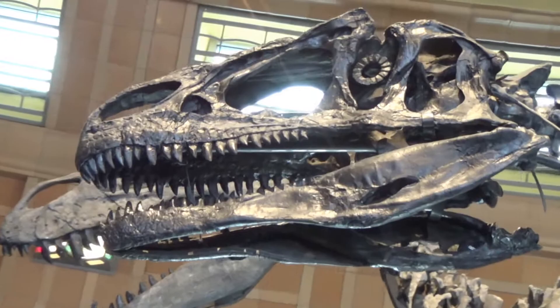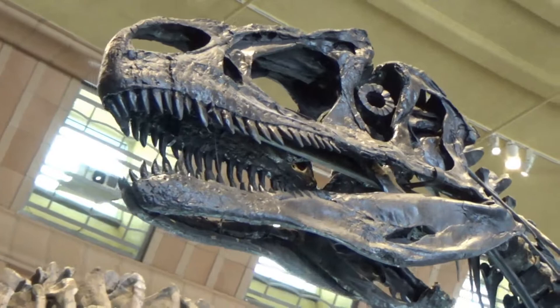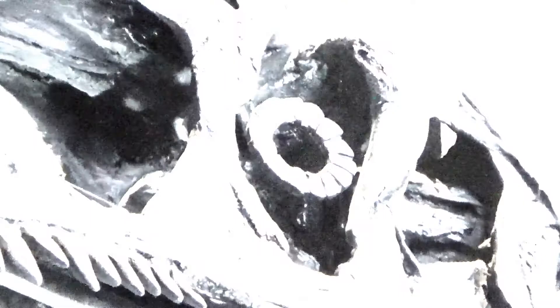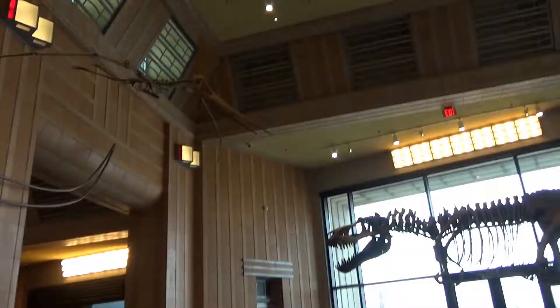By the end of the Jurassic, all of these animals were gone. There was a minor extinction event around 145 million years ago. This may have been catastrophic for the Torvosaurus and the Allosaurus, but it made way for much larger and more terrifying animals. Welcome to the Cretaceous.